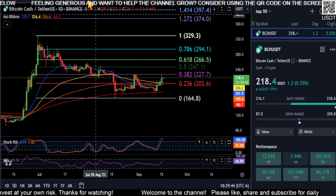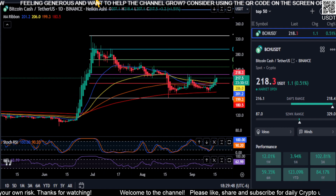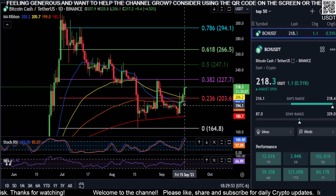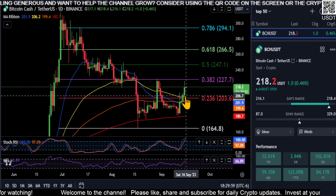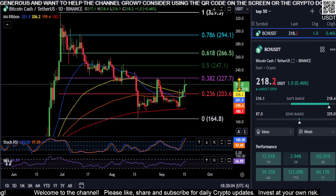The momentum is up right now. The Heikin-Ashi candles are printing green with no shadow, so it is trending up. We have the moving averages curled up — the blue, which is the 21, is over the 100 making its way to the 50 here. So if that continues to cross bullish over the other moving averages, it looks like the price wants to go higher.